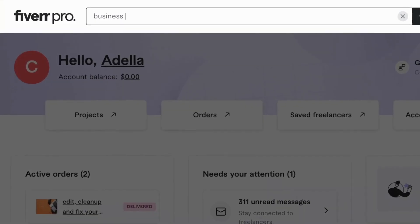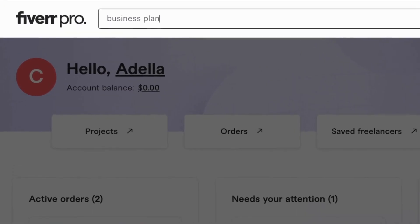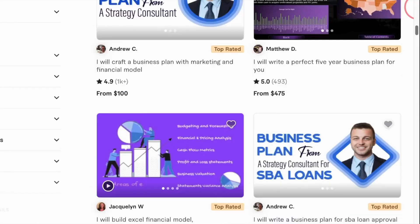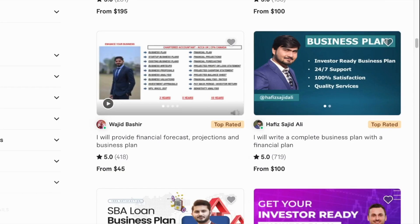Step one is to get a business plan. I want you to head over to Fiverr.com and in the search bar type in business plan. This is going to reveal hundreds of freelancers who are going to help you identify your target audience and their preferences for fitness products.